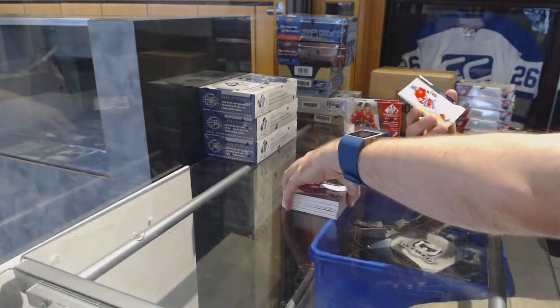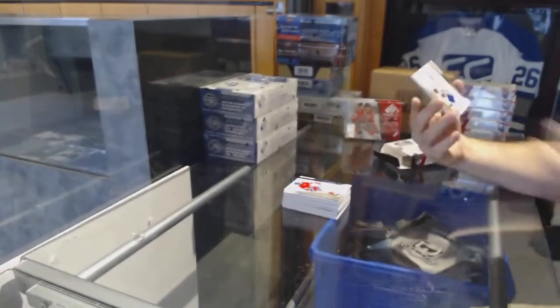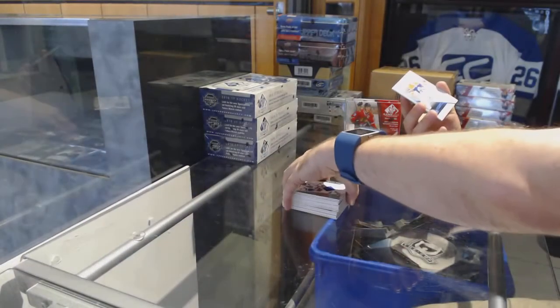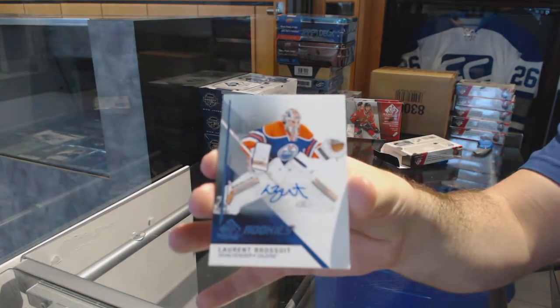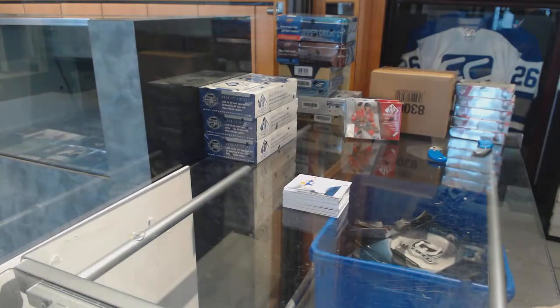We've got a base jersey for the Habs — P.K. yet again. Base jersey, Anze Kopitar for the LA Kings. And for the Oilers, Rookie Auto, Laurent Brossoit.